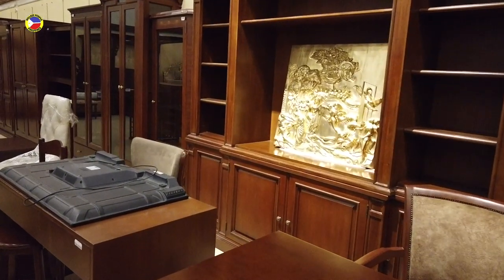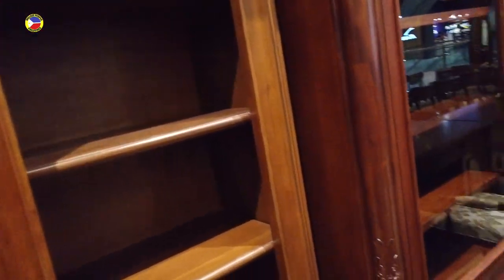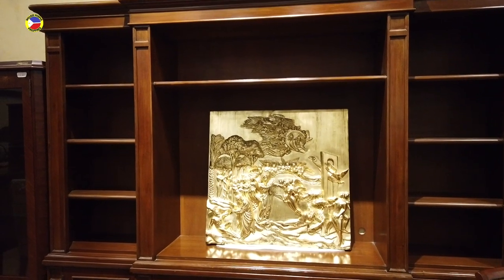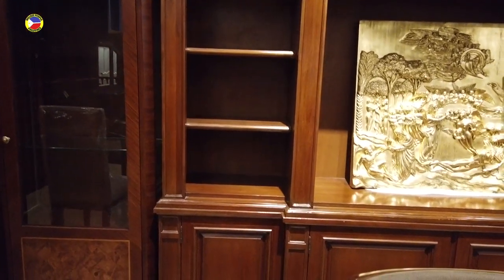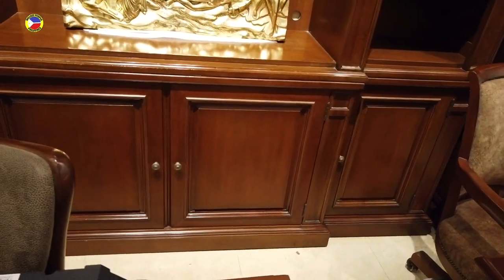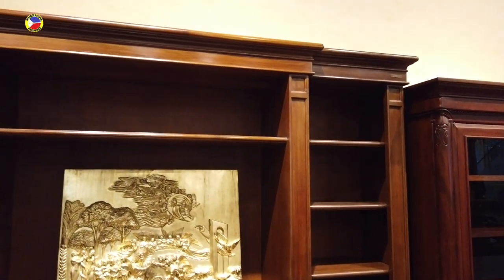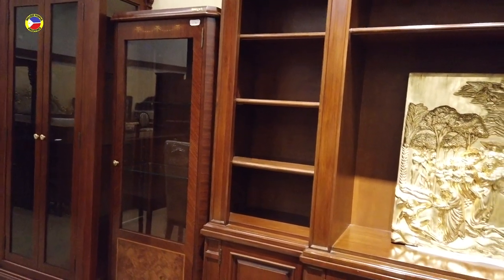Now you have another one without the glass backing but a different design — this is called the Claudio Entertainment without carvings. You've got drawers at the back, a big door in the middle, two side doors, and all the display sections on the side. This one is four hundred eighty-seven thousand five hundred pesos.